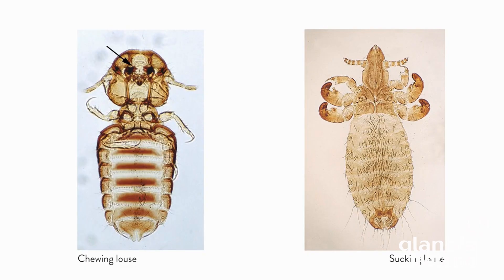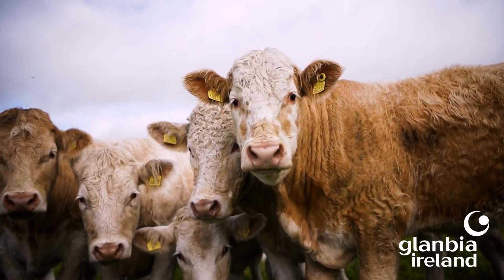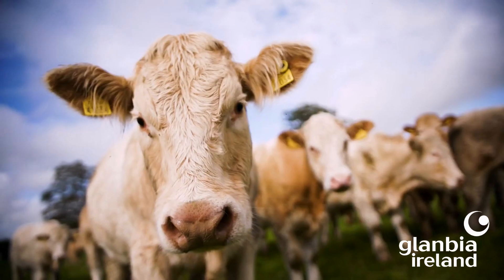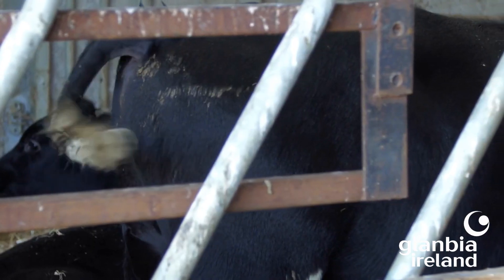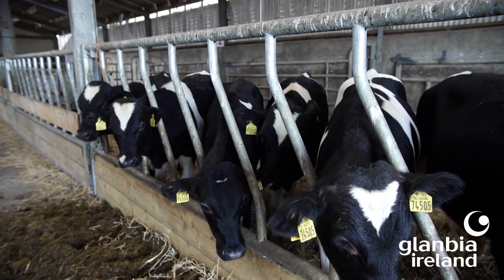The close contact between animals, long hair coats, and the cozy humid environment is ideal for parasites. In spring, when animals are back on pasture, UV rays, shorter hair coats, and greater distance between animals mean it becomes less of a problem. The signs of lice and mite infections are similar: hair loss and scratching, which can be so severe that it causes secondary wounds with infections.